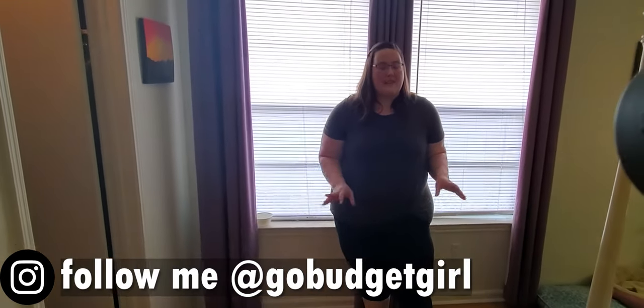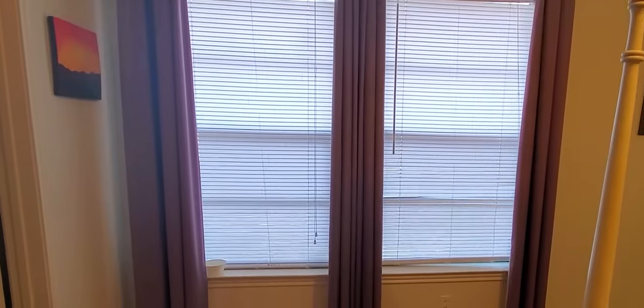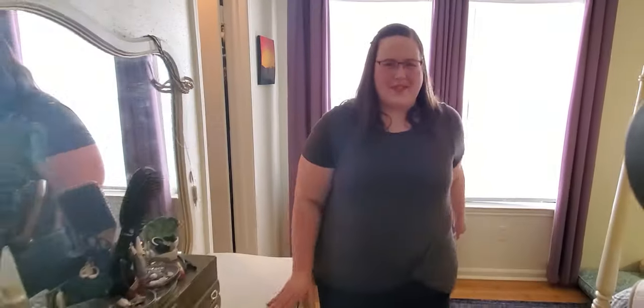Another thing that I'm really going to miss about this place is the giant windows in every room, as you have seen. The new house doesn't have a lot of windows, but that's okay — that's a trade-off. I will own the new place, which is very different.